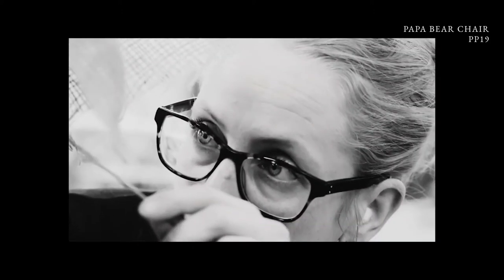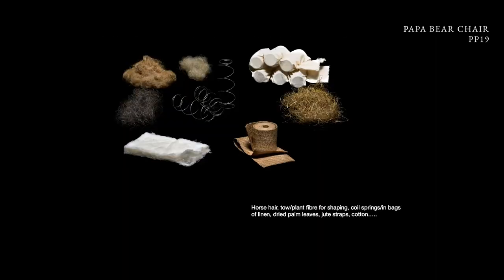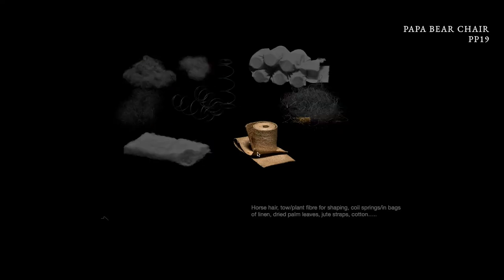One upholstered chair takes 12 days to do in leather, and 6 days in fabric. These are some of the materials we use: linen for building up the walls, linen straps, towel, horsehair, a mixed animal hair mattress, and springs in the back.